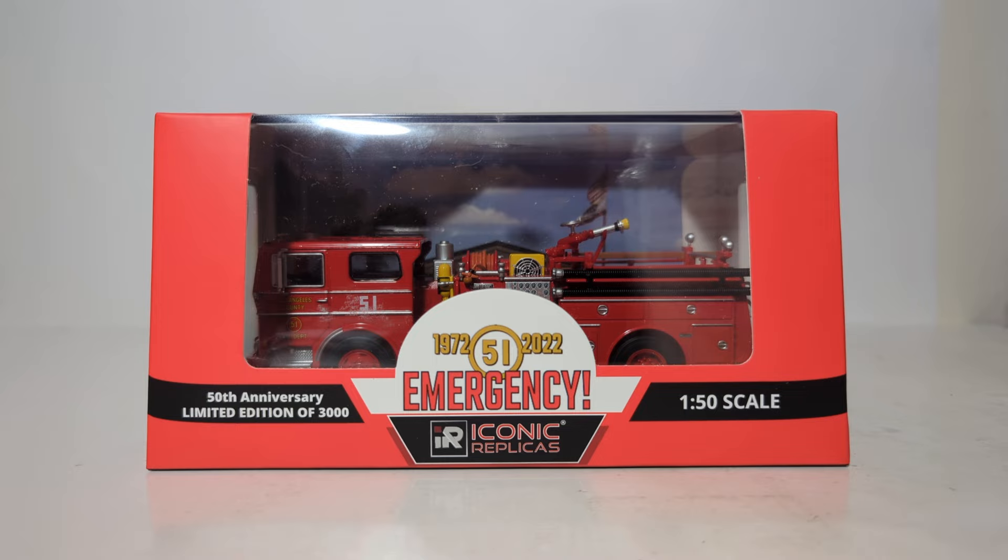Anyway, I digress. This is a 1:50 scale model by a company called Iconic Replicas. They make models of all different kinds of things, notably buses in 1:87 scale. They make some trucks in 1:43 scale. They do some cars, and they also do some emergency vehicles.